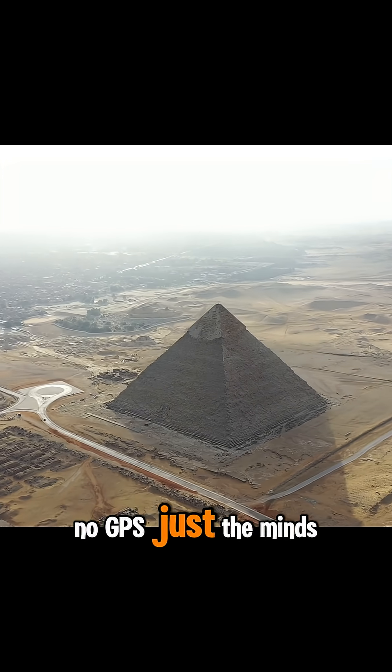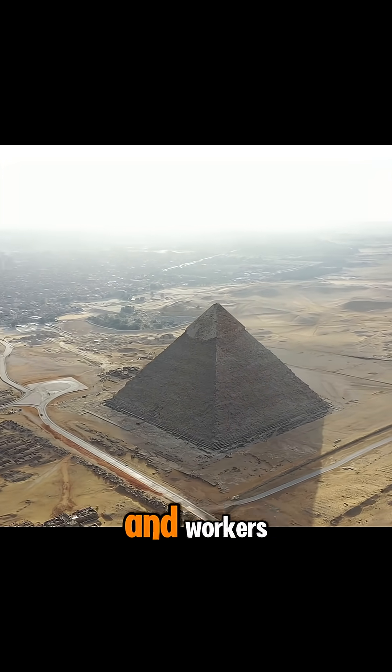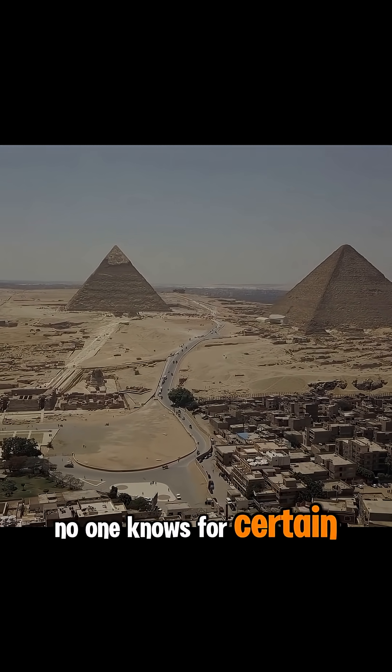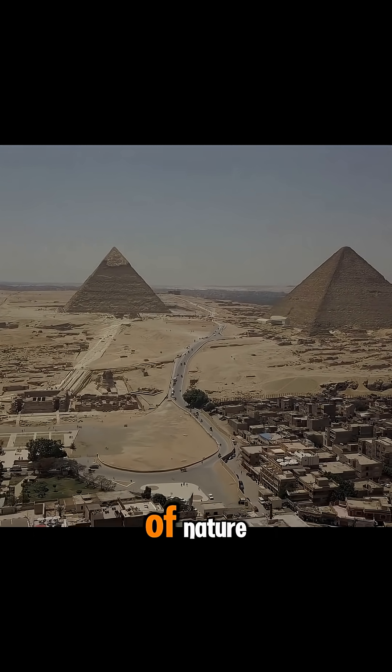No lasers, no GPS — just the minds and muscles of ancient architects and workers. So how did the ancient Egyptians do it? No one knows for certain, but what we do know is they were master observers of nature.